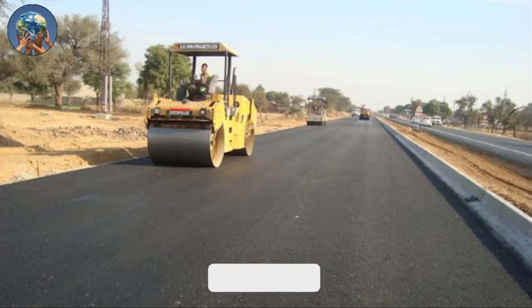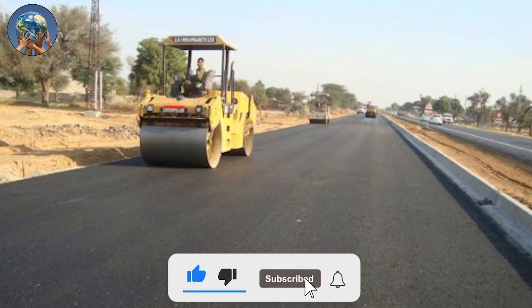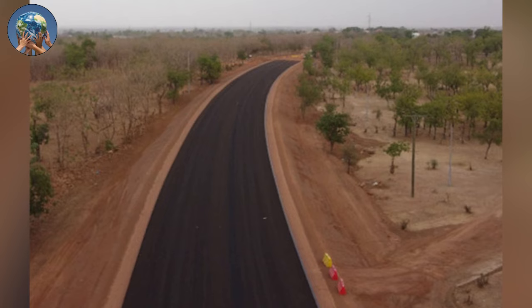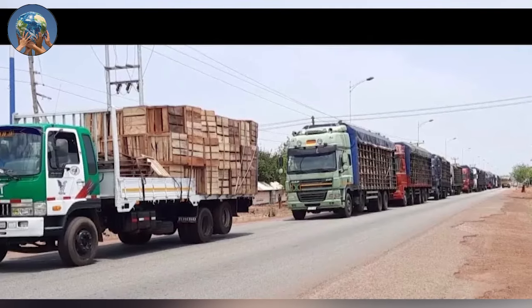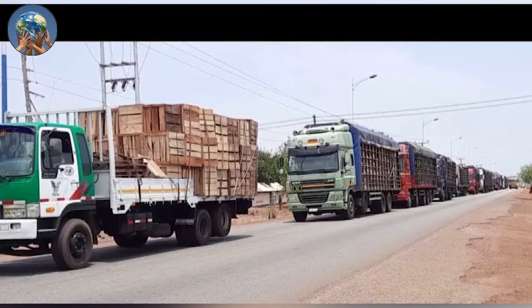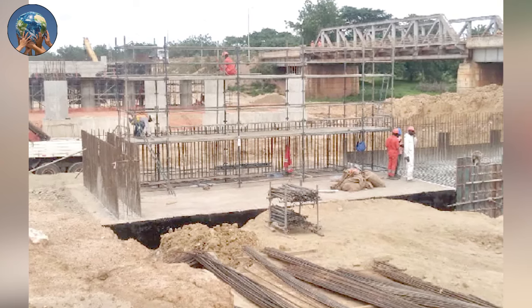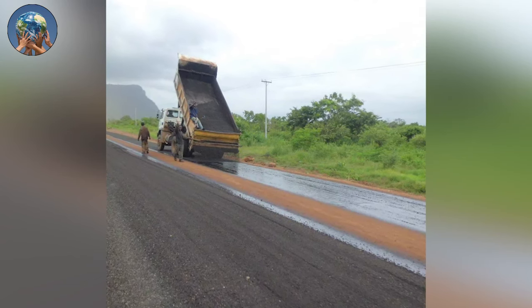The project is said to be executed at an estimated cost of €127 million, agreed upon by both the Ghanaian and Brazilian contractors who are in charge of the project. The project will include the rehabilitation of the existing road, the construction of an additional bypass at Bawku, and construction of three new bridges parallel to the existing bridges near the towns of Bolgatanga, Tilli, and Zabilla.